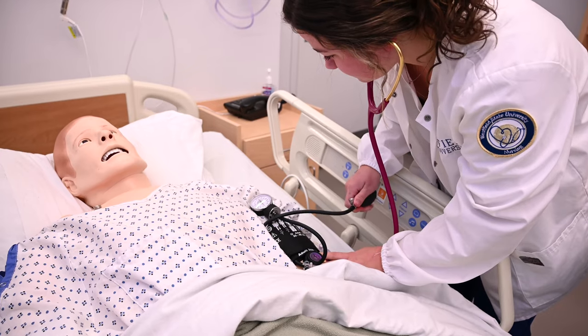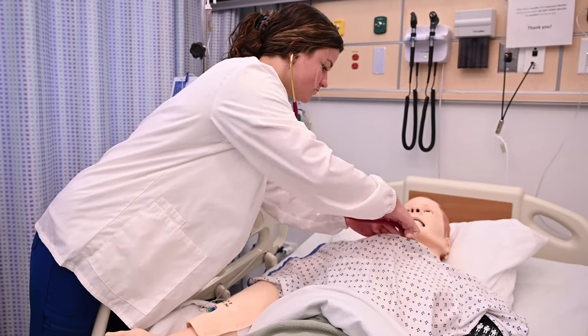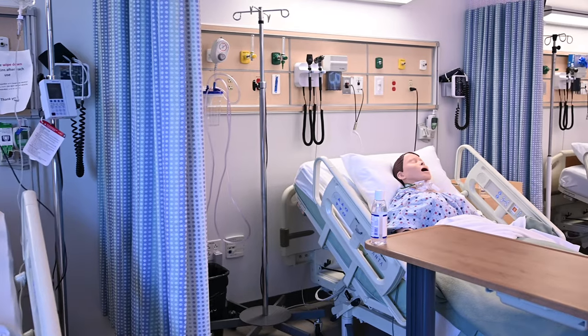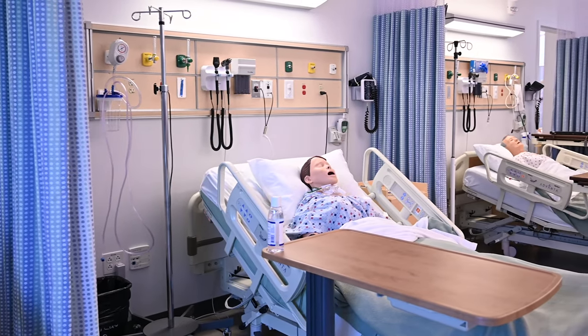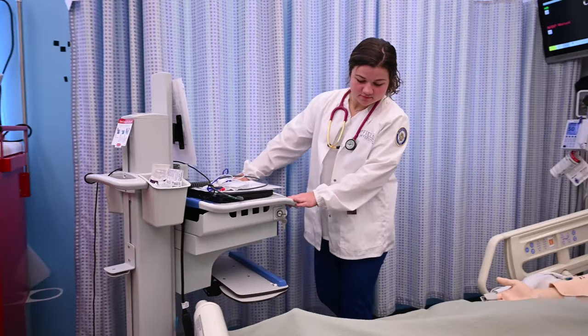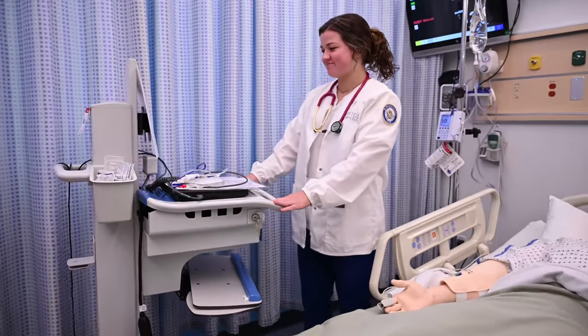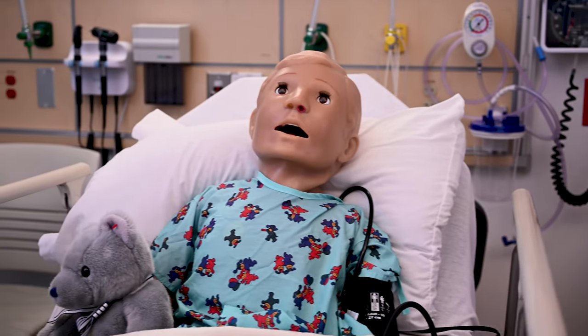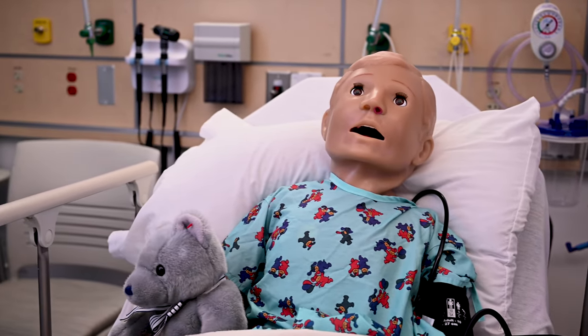These mannequins have audible blood pressures, heart sounds, lung sounds, and bowel sounds, as well as palpable pulses. Each bedside is set up to replicate an actual hospital setting. We also have three simulation rooms that are designated to clinical specialties, each containing a high fidelity mannequin that can be programmed to mimic lifelike responses.